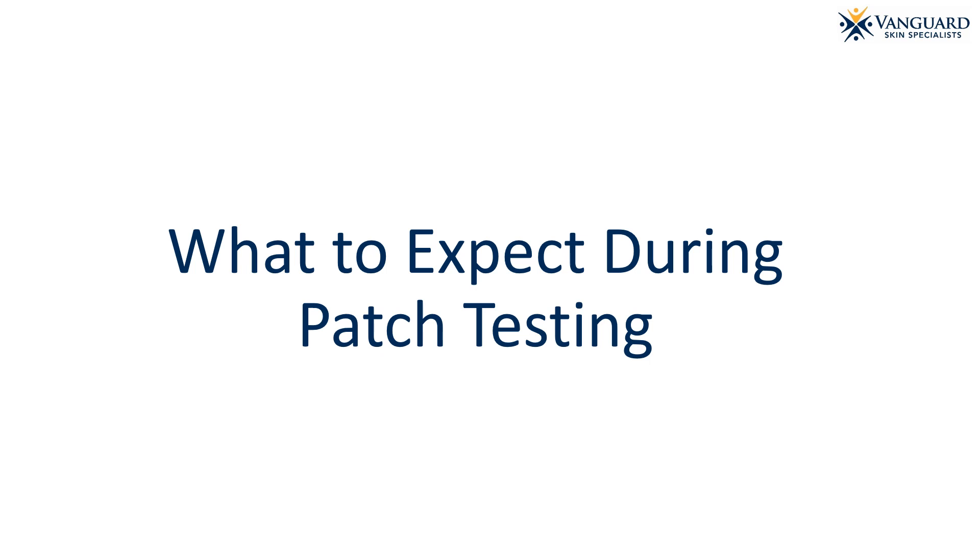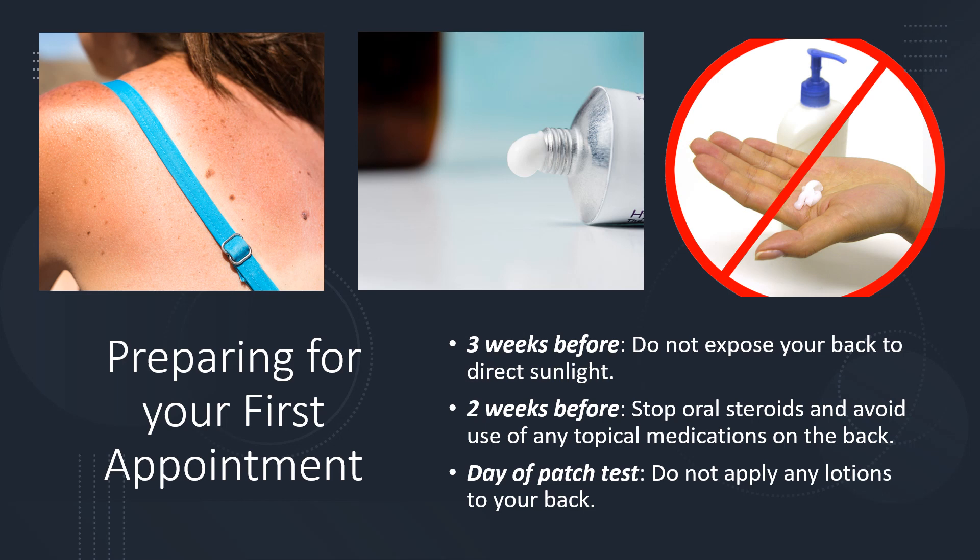Now let's talk about what to expect during patch testing. To prepare for your first appointment: three weeks before patch testing, do not expose your back to direct sunlight. Two weeks before patch testing, stop all oral steroids such as prednisone, and avoid use of any topical medication on your back. You may still use your prescription medication on other areas of rashes. Please tell your medical provider if you have had steroid injections in the last month.